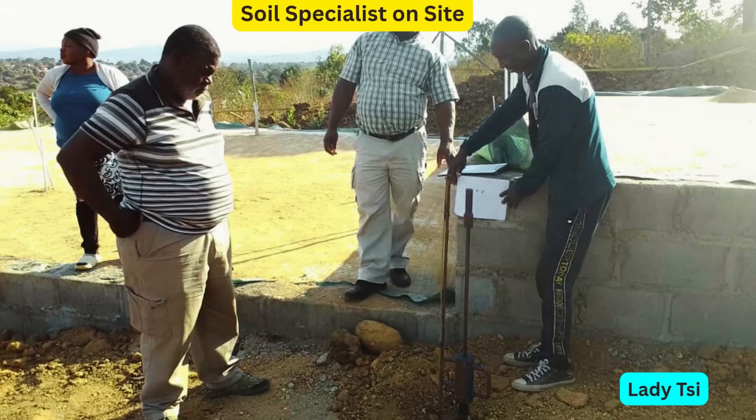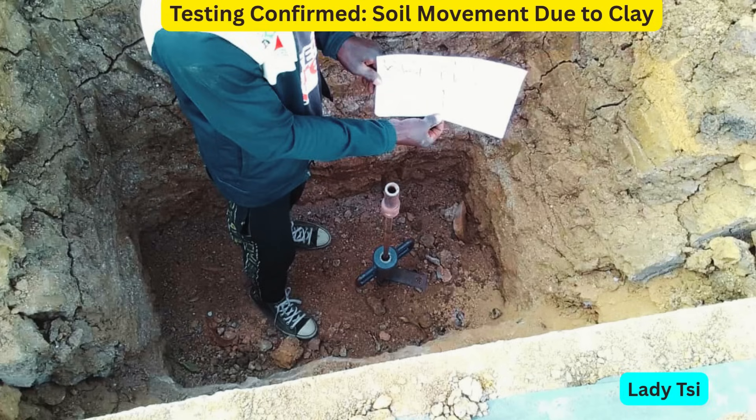We didn't sit and wait. We called in a geotechnical engineer to properly assess the situation. A geotechnical engineer is a type of civil engineer who specializes in soil and rock behavior for construction projects. They assess if soil is stable and strong enough to support buildings, roads, etc. After testing, they confirmed it: unstable clay soil was compromising the foundation.